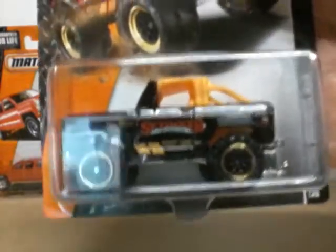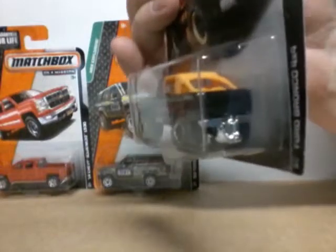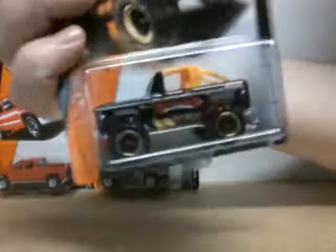Those meaty tires. Orange little top there and a towing thing in the back. Tow your little trailers. Pretty cool.